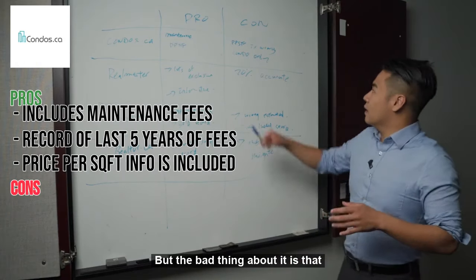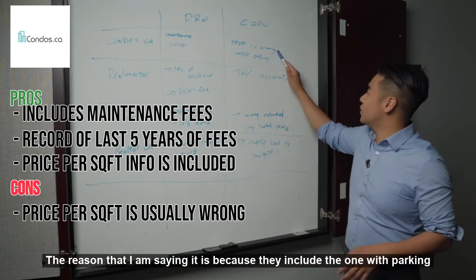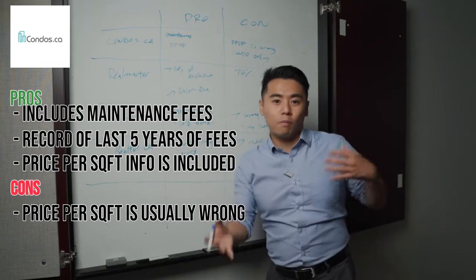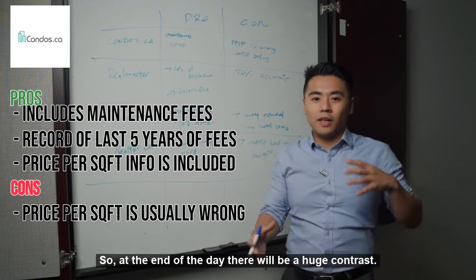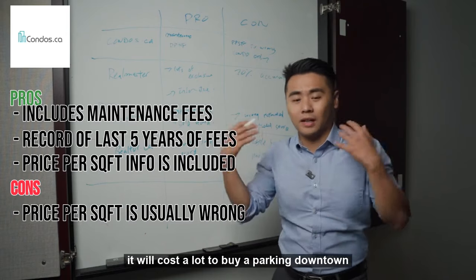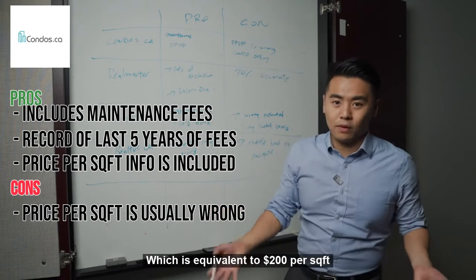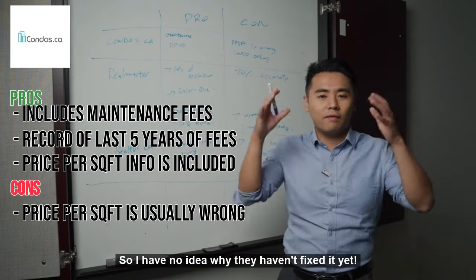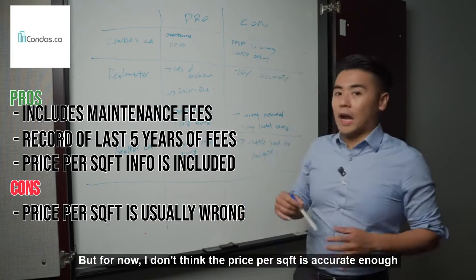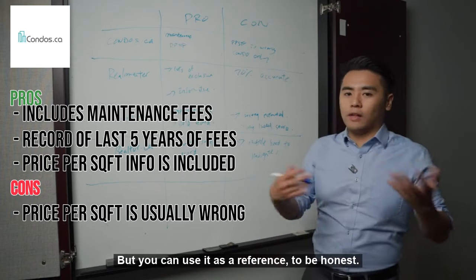The bad thing about condo.ca is that the price per square foot is actually inaccurate, because they include units with parking and without parking together. There will be a huge contrast because nowadays it costs a lot to buy parking downtown. Some parking may be worth like $100,000, which is equivalent to about $200 per square foot. I have no idea why they haven't fixed it yet. I assume they will fix it in the near future, but for now you can only take it as a reference.